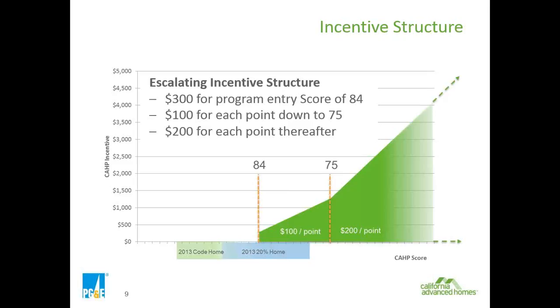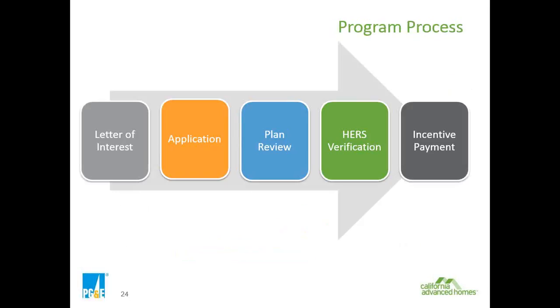The average energy incentive per home is expected to be around $1,000, but it can vary dramatically. Here's a quick visual of the entire process for the CAP program. You can start with a letter of interest, or you can begin with just the application package itself. Either one of those is a trigger to begin submitting for the incentive program.